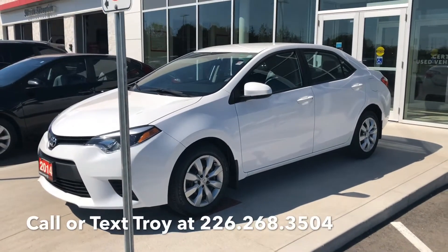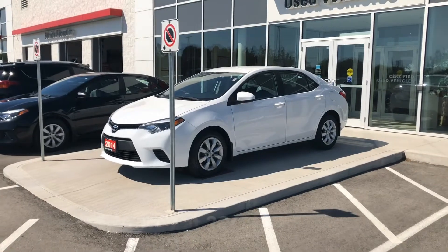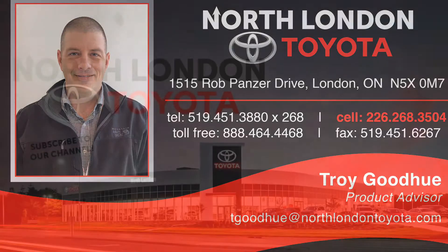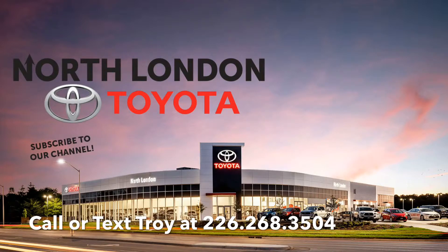If you have any questions regarding this Corolla or would like to book an appointment for a test drive, call or text me at 226-268-3504, or come see me at North London Toyota at our new location at the corner of Highbury and Fanshawe Park Road. Don't forget to ask for Troy. Also, make sure you click the subscribe button so you can get informed when any of our new pre-owned stock hits the lot.